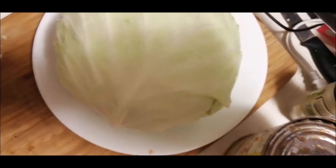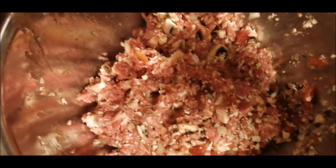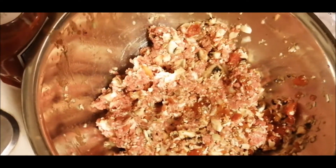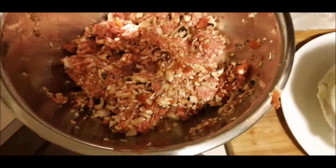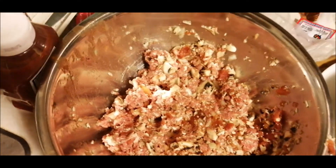Now we're going to slice up about half a head of cabbage and mix it all in. I've also got some sausages that I'm going to layer on top of the casserole. After it's all mixed up, layer it in your oven pan, put the sausages on top, and pop it in the oven for about an hour to an hour and 20 minutes.